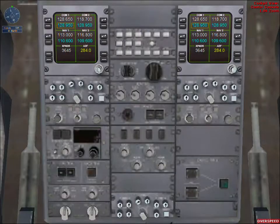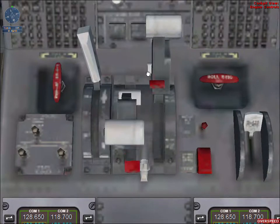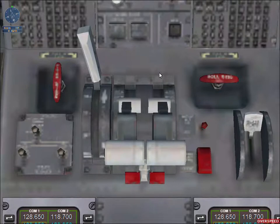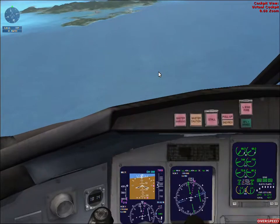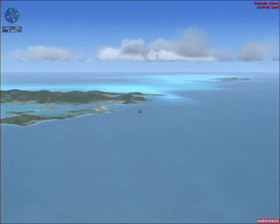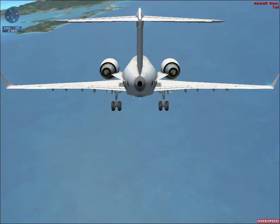We're a little fast, slow to 180 knots. World Travel 268 has the runway in sight. World Travel 268, cleared visual approach runway 9R. Cleared for the visual, World Travel 268. Contact Juliana Tower now on 118.7. Going to tower, thanks.